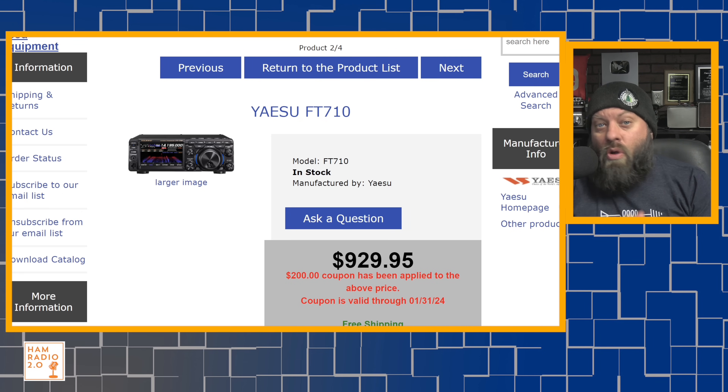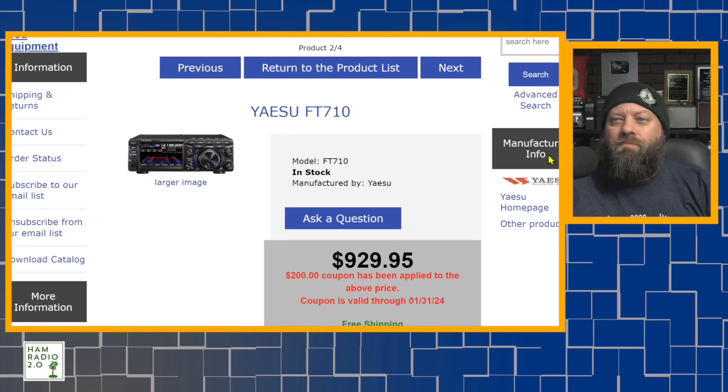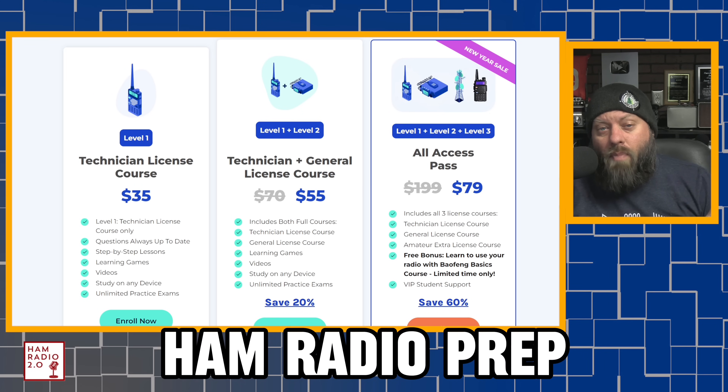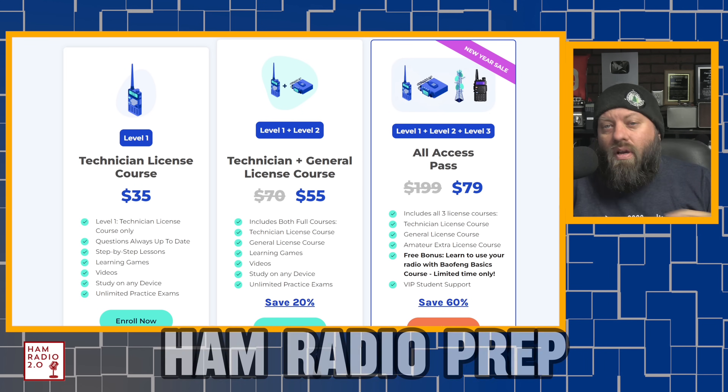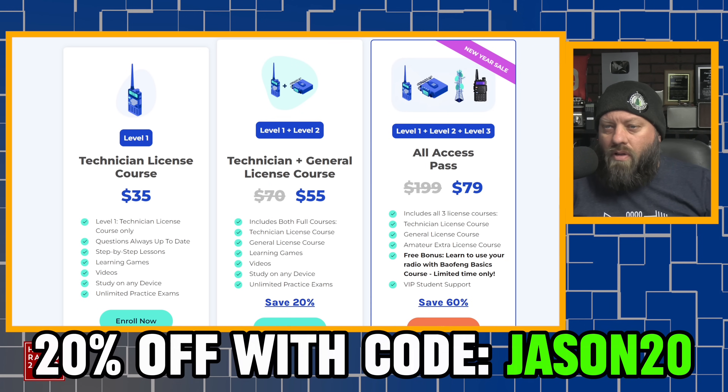The FT-710, with the newest technology, has some of the best sounding audio both transmit and receive, some of the best filtering, and a great, easy-to-read display from Yaesu. That's number five and number four today. If you are looking at getting your ham radio license or upgrading to general from technician, I highly recommend Ham Radio Prep, the sponsor of today's video. You can save 20% on all their courses with the coupon code JASON20.